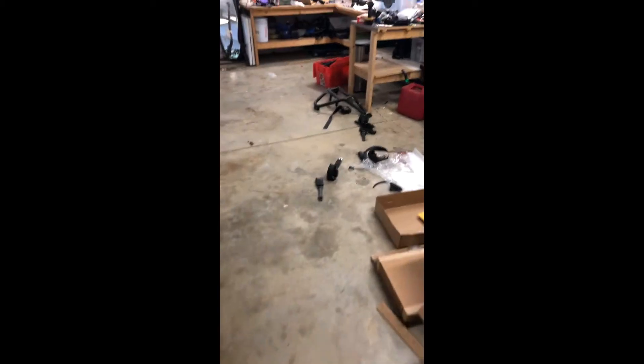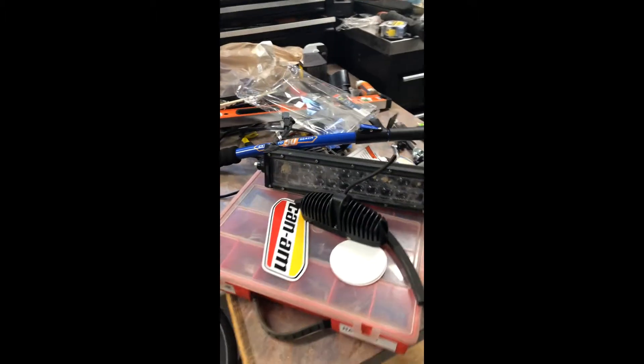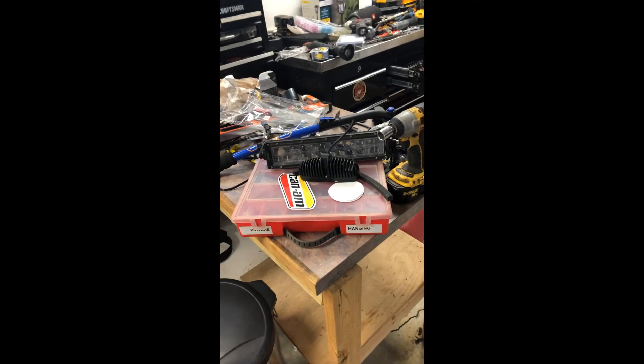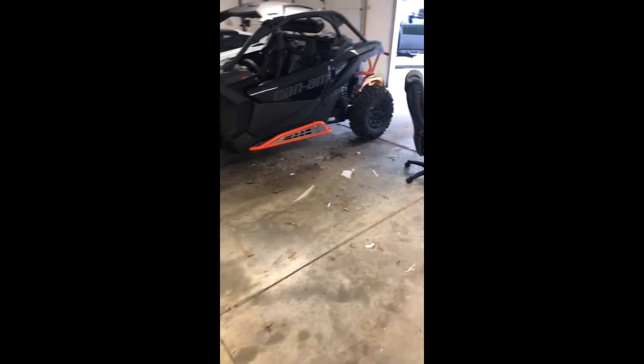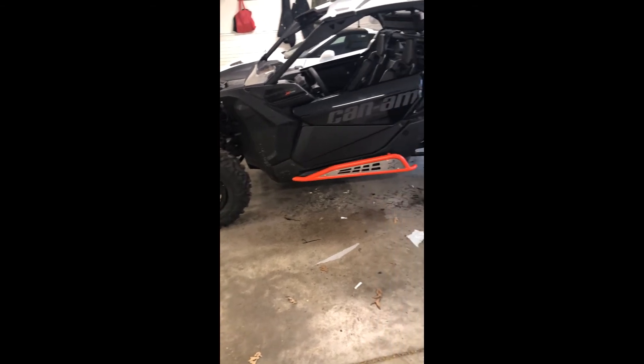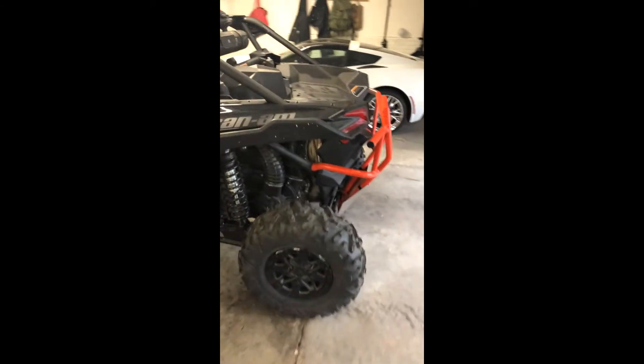Got a couple pieces left from the Razor — got a front bumper here I need to put up for sale. Got a 14-inch light I'd like to put on it — it also turns red, and it would be nice to have it as a reverse light when you're running down the road, and then switch it to regular when you're plowing snow or need to see behind you. But there's just nowhere to mount it with that huge air box back there.